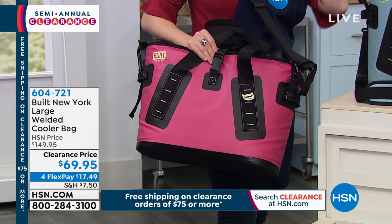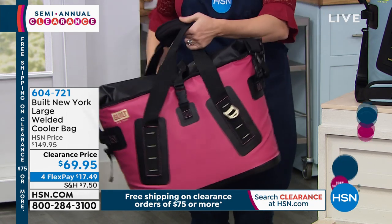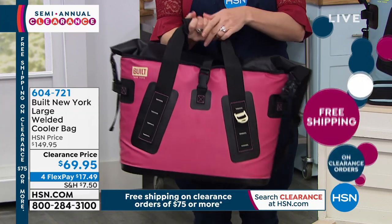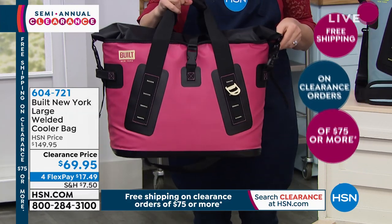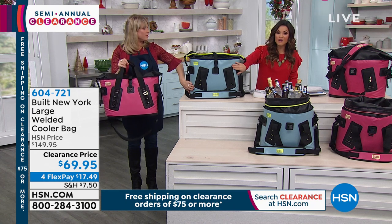Built New York is a great brand. Today this is clearance price — it is $80 off for this innovative technology. We have two colors available.